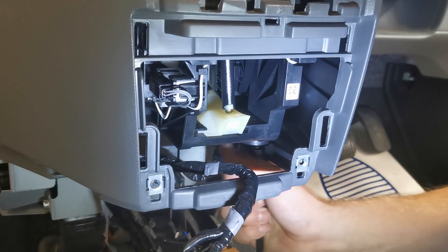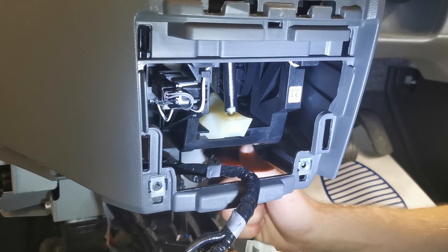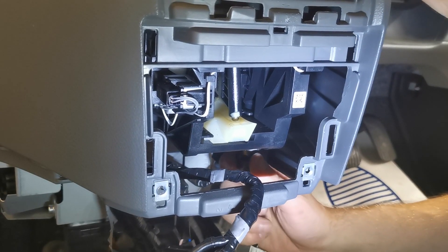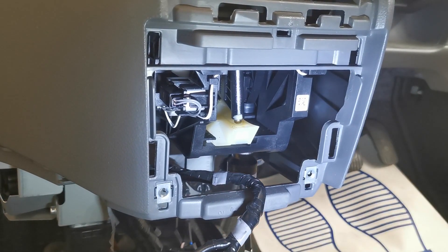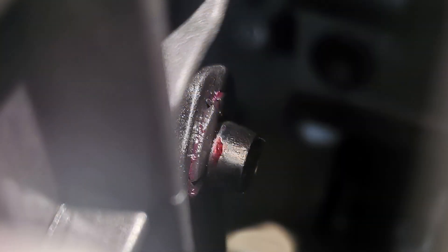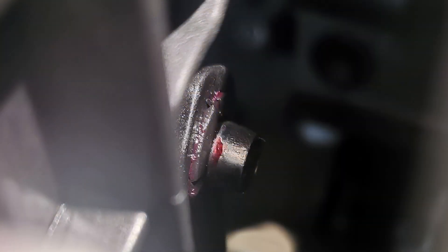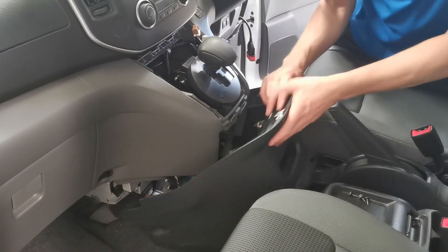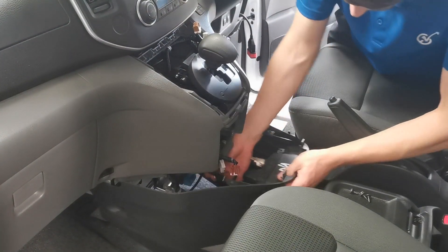Next we will apply a small amount of rubber grease to the new cable bush and fit it into place. Slide the cable bush onto the shifter linkage and clip the cable back into place. We can now refit all the interior trims, making sure to plug all connectors back in.